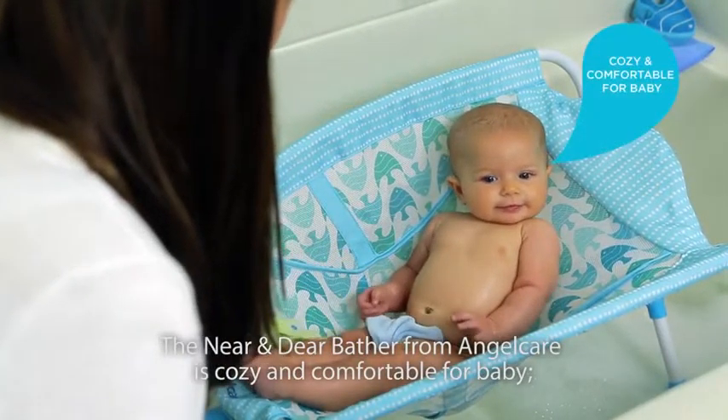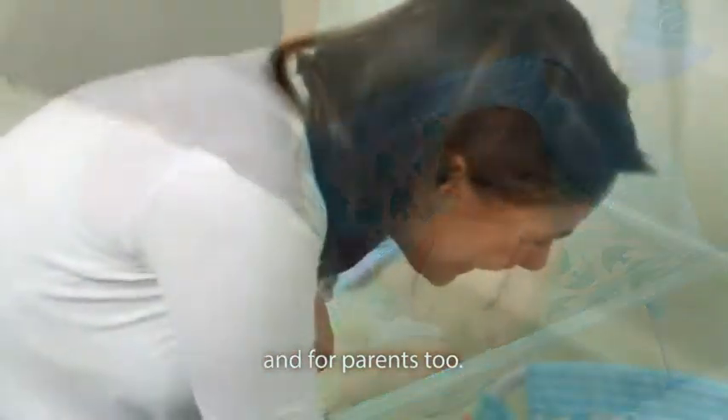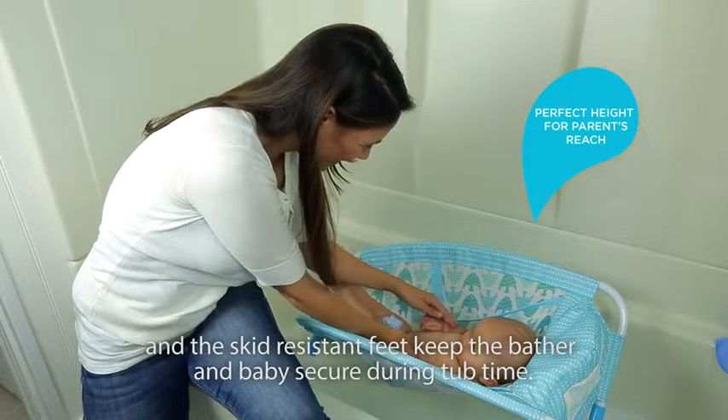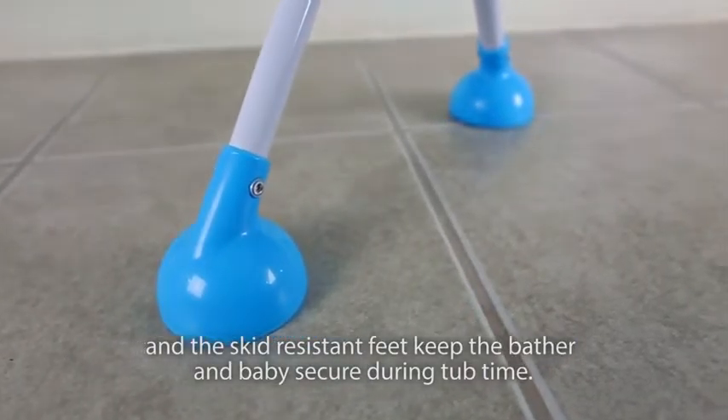The Near and Dear Bather from AngelCare is cozy and comfortable for baby and for parents too. The bather is the perfect height for parents to reach and the skid-resistant feet keep the bather and baby secure during tub time.